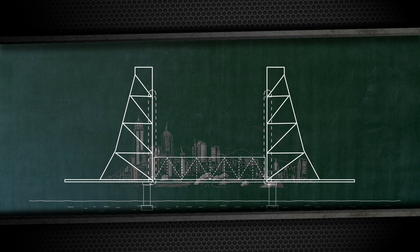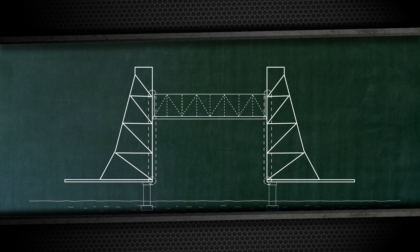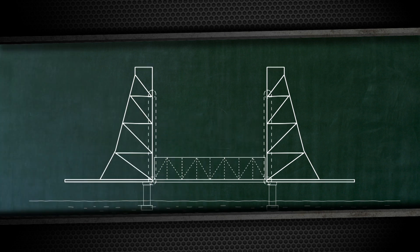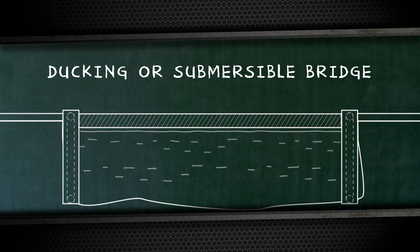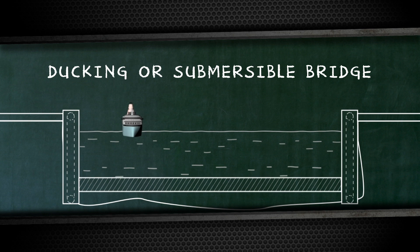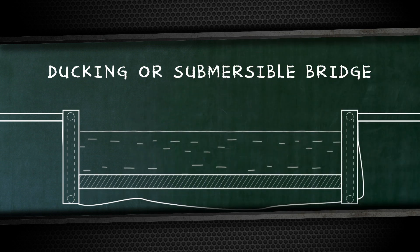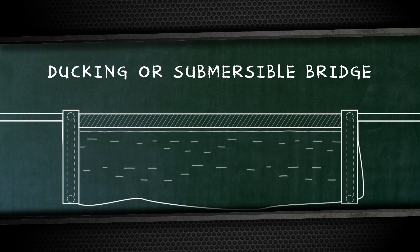They look too heavy. When lifted, the entire span, without changing its horizontal position, goes up the pylons. And after the river traffic has passed, it returns to its place. The opposite of a vertical lift bridge is a ducking or submersible bridge — its span doesn't go up, but goes down under the water. There are only two such bridges built in the world; for 30 years, they have been sinking and emerging on the Corinthian Channel in Greece.